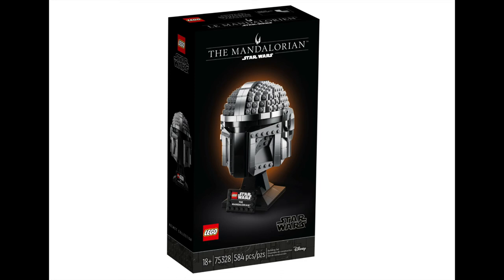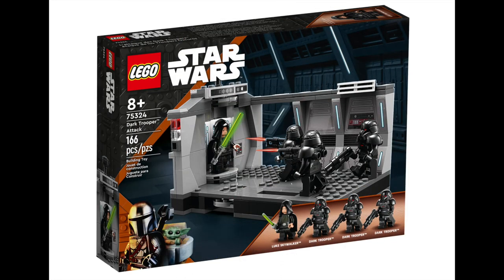The Mandalorian's signature silver helmet closely follows the same design as Boba Fett's helmet — it's a 584 piece set. Lastly for Star Wars this month, we have the Dark Trooper Attack. This was a moment in TV history that had fans screaming at their TVs — the first time fans got to see Luke in his Jedi Master prime following the events of Return of the Jedi. Relive the corridor battle that can only be compared to Vader's scene in Rogue One. It's a 166 piece set selling for $49.99.